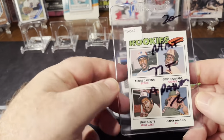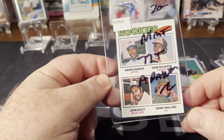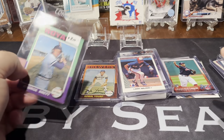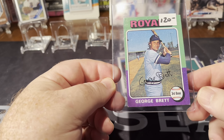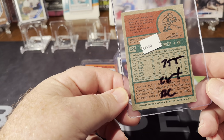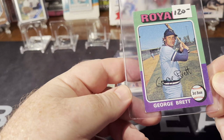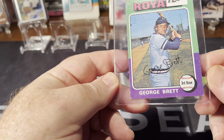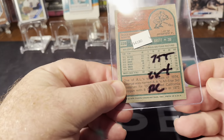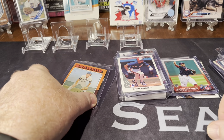Andre Dawson '77 rookie card — I've got his gold cut card which is the most popular one, but grabbed this one too. And then I got a really good deal on a George Brett rookie card — did not pay $120 for it. It's decent centering for a '75. You can't find any '75s. The corners are a little rough on the bottom but that's a really cool card. Makes a nice dent in my Hall of Fame rookie card collection.